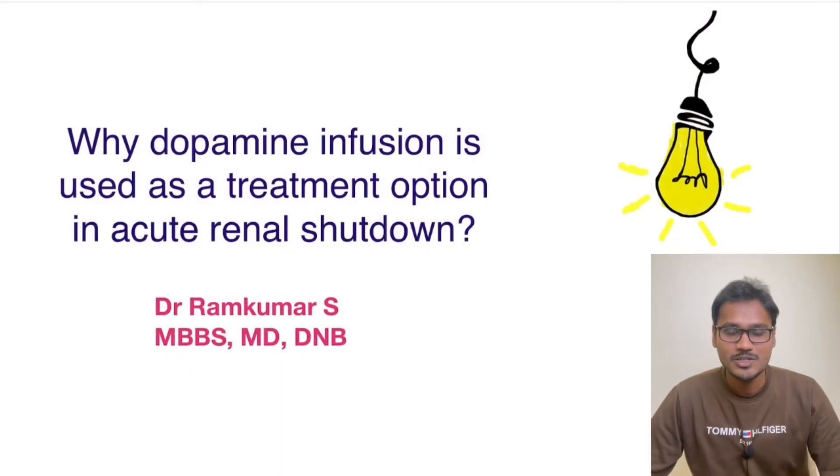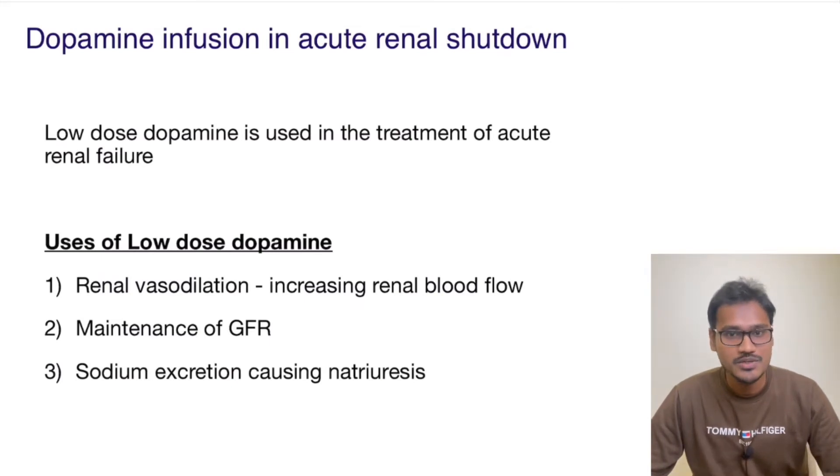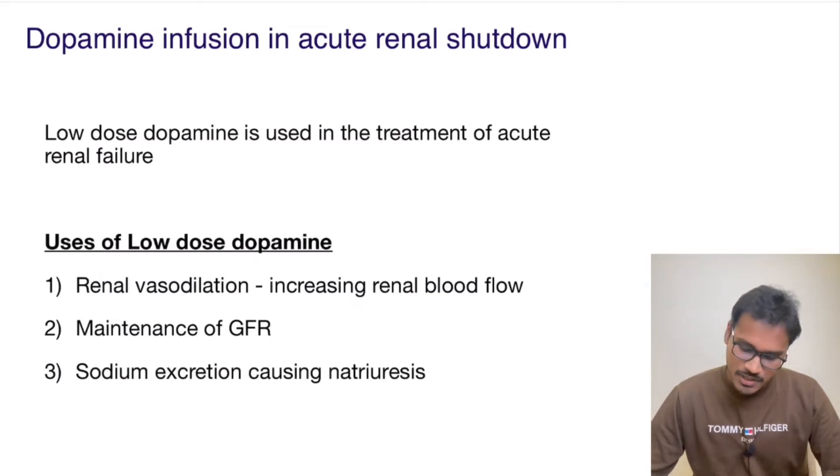Hello everyone, welcome back to my YouTube channel Physiology Learning. In today's 'Explain Why' series, we are going to understand why dopamine infusion is given to patients in acute renal shutdown, and how dopamine is helping in this condition. Dopamine has various actions at various different doses.